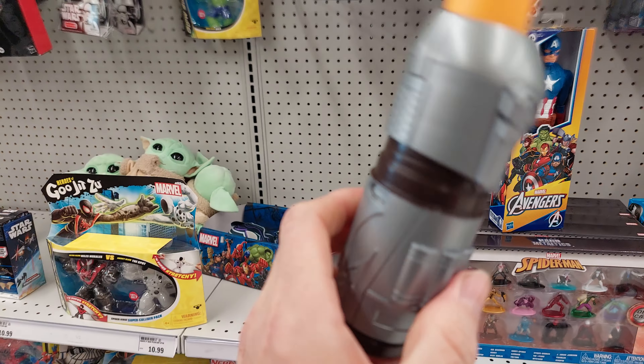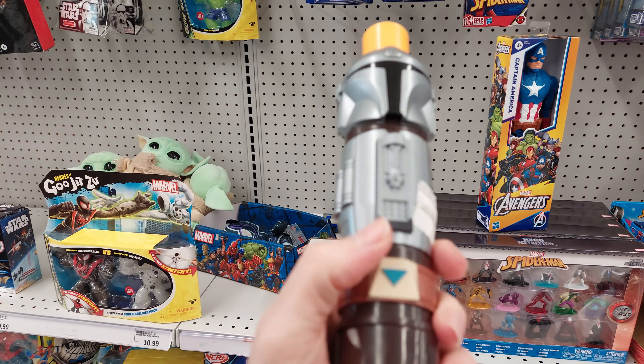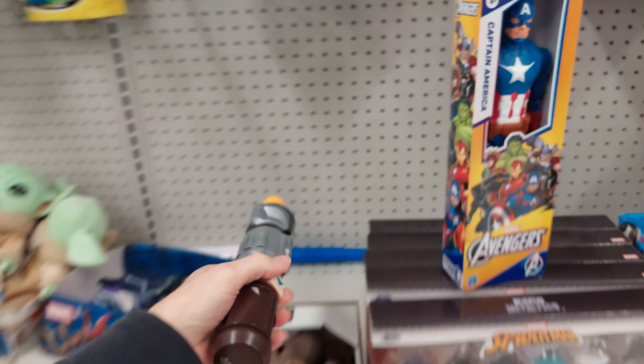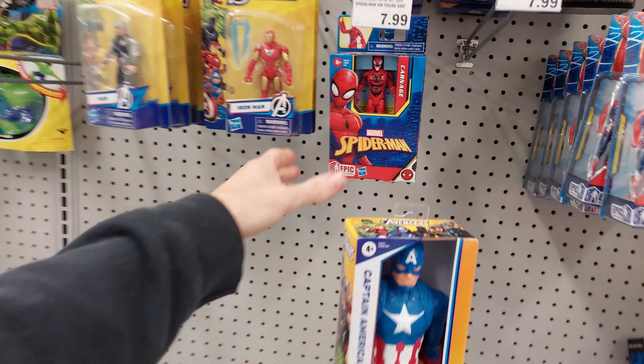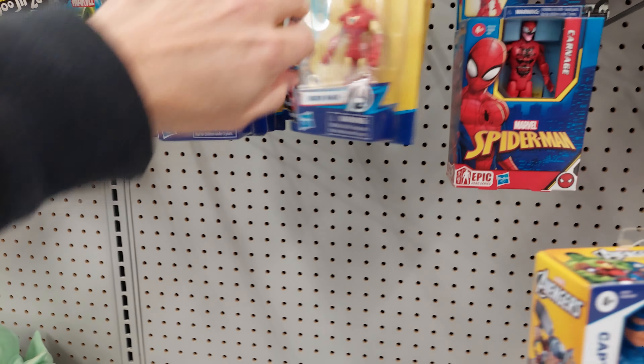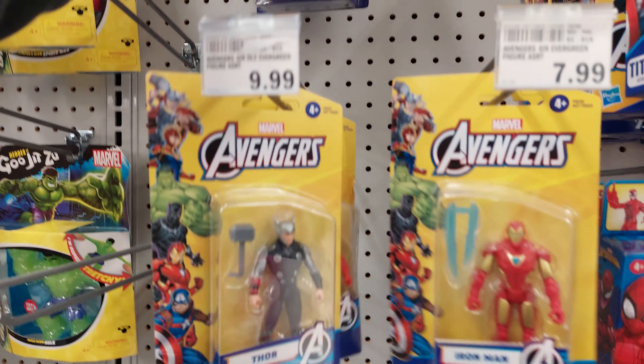How do you open these? You got to be smart to open these. Alright, I don't know how. We got Carnage, Iron Man, Thor, and a Hawkeye — don't see Black Widow.